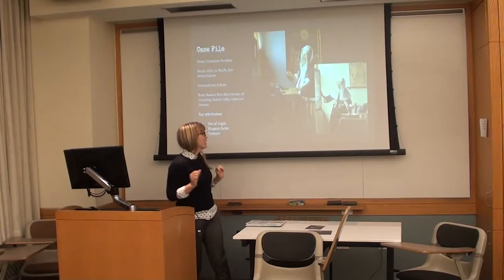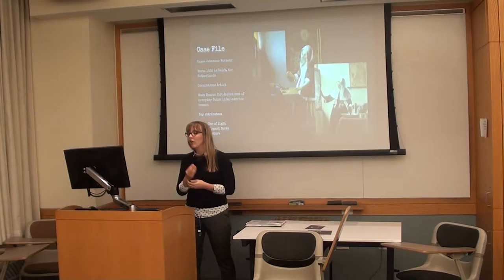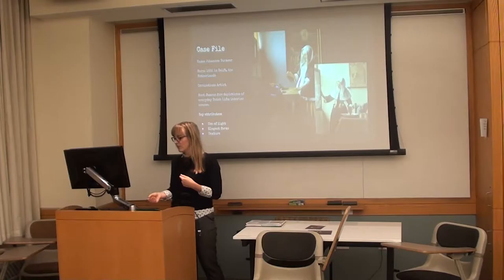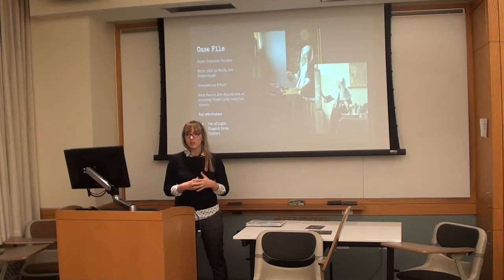His key attributes as an artist: his use of light is very inspired by Caravaggio, in terms of how he used light in his paintings. His forms are always very elegant — beautiful and soft — and the texture in his paintings is really unique and consistent. We're going to take a look at a couple of his other works in just a second.